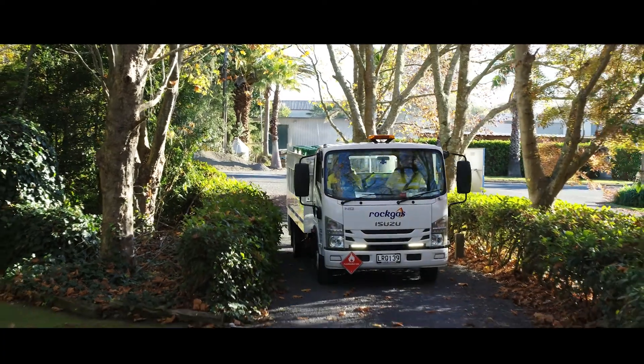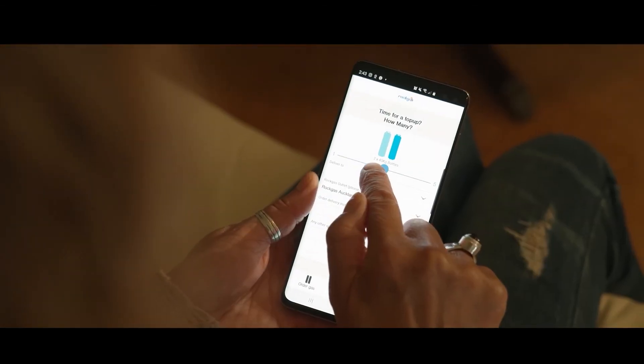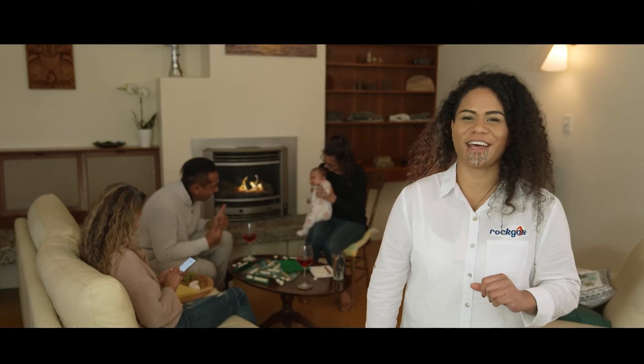When it's time to order a new 45kg LPG bottle, it's easy to request a delivery. Refills can be done from the comfort of your couch through the Rockgas mobile app or via the website at any time you like.